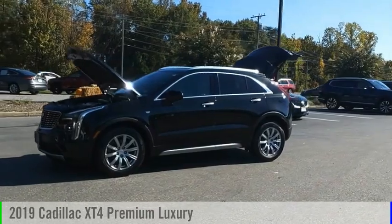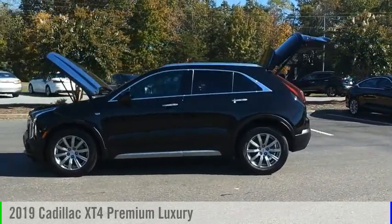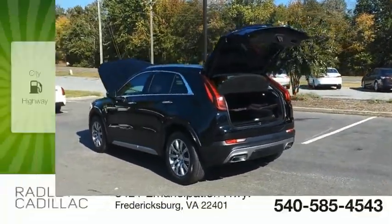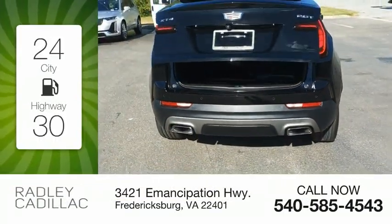You are going to love the 2019 Cadillac XT4. This vehicle is powered by a front-wheel drive, four-cylinder, 2.0-liter engine. Great fuel efficiency saves you money by requiring fewer trips to the gas station.